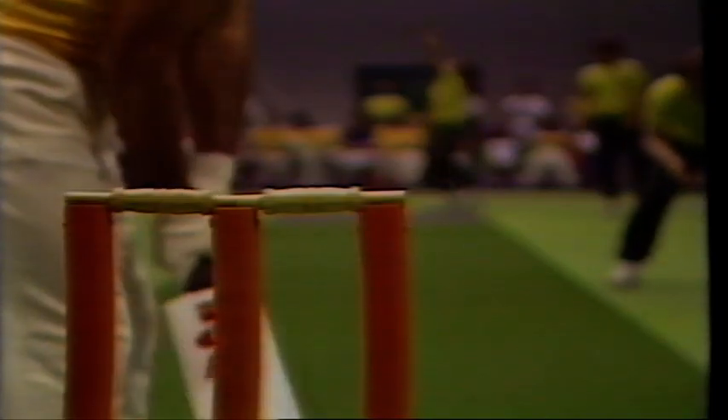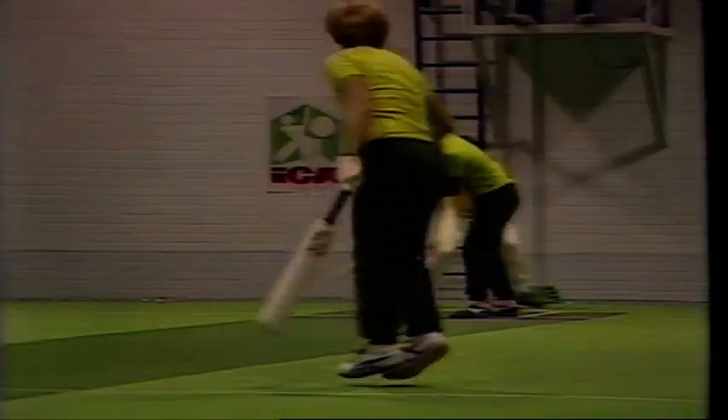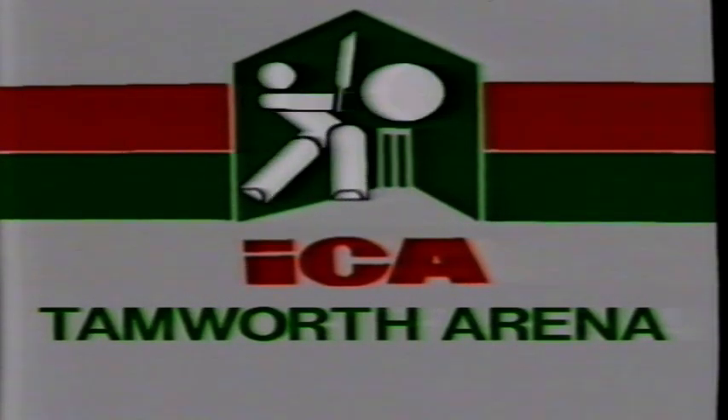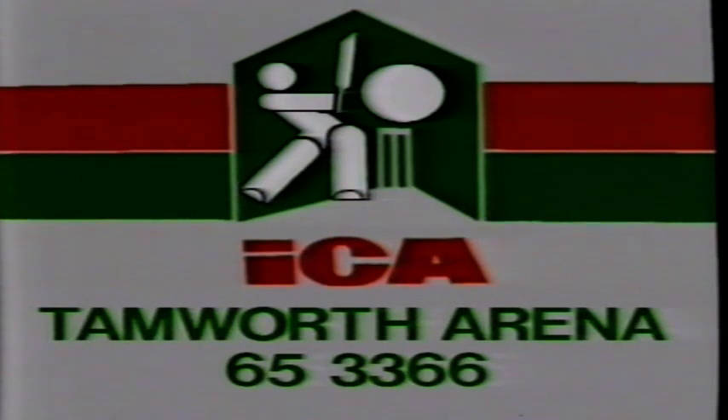Who has brought the greatest game in the world indoors, and turned it into a fast, fun-packed game for all the family? Indoor Cricket Arenas Australia. With eight aside, electronic scoring, teams in all grades, played in all weather — Indoor Cricket is taking Australia by storm. Indoor Cricket Arenas Australia: the only thing faster than the action is its popularity.